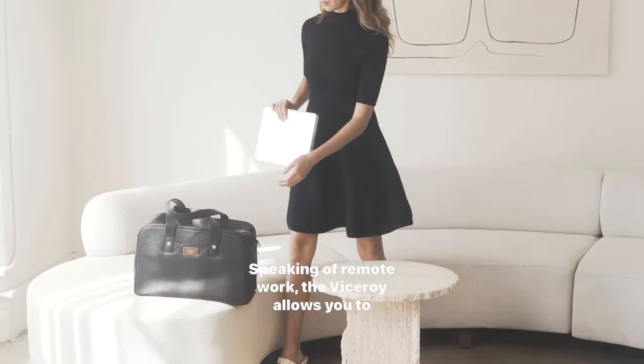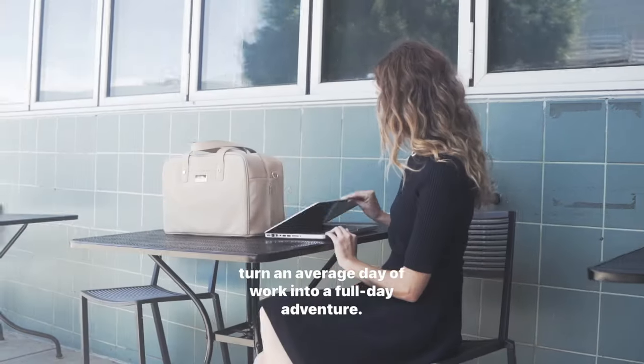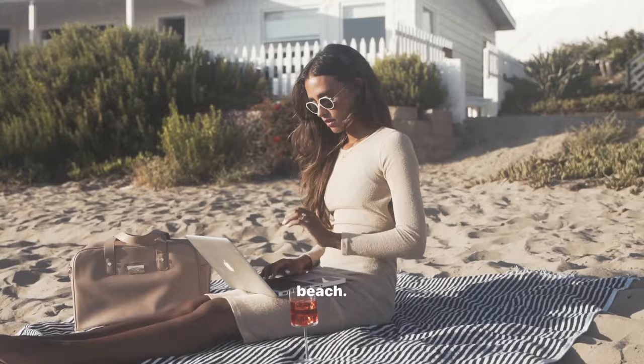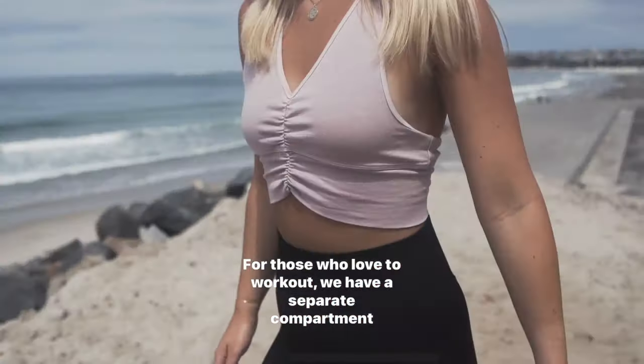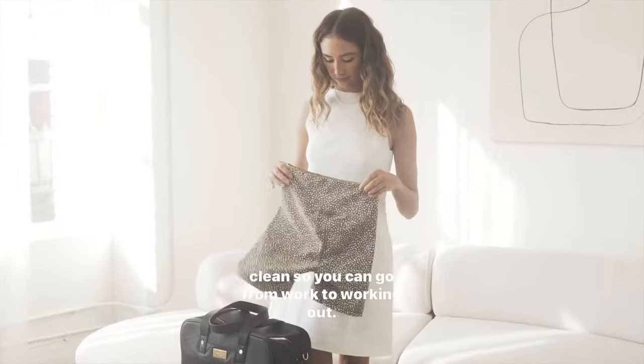Speaking of remote work, the Viceroy allows you to turn an average day of work into a full-day adventure. Bring your setup to your favorite coffee shop or even the beach. Finish those emails with a sunset view and an Aperol spritz. For those who love to work out, we have a separate compartment to keep your clothes clean, so you can go from work to working out.